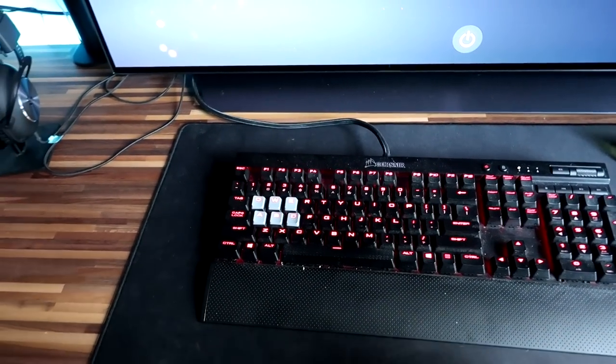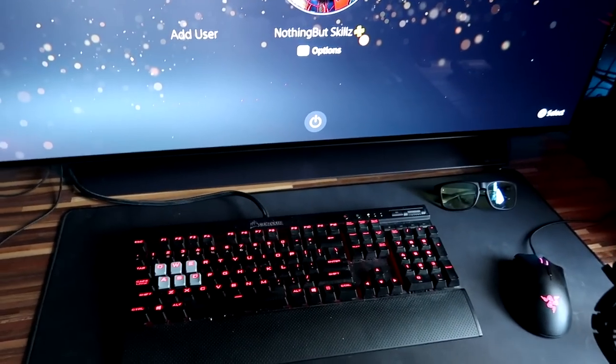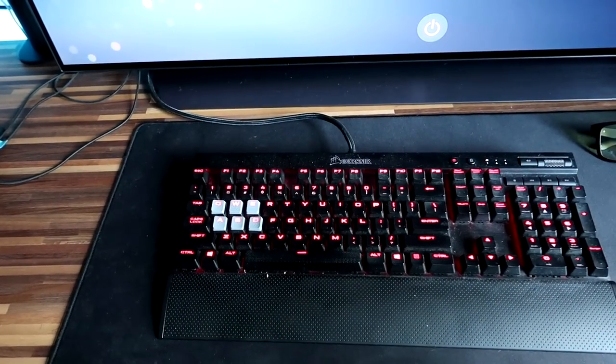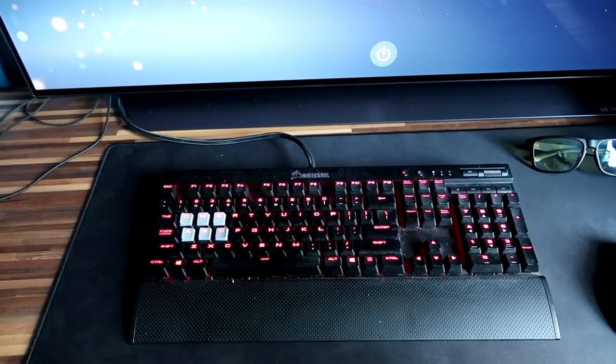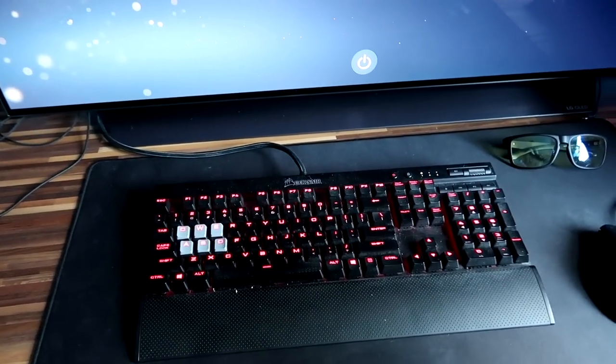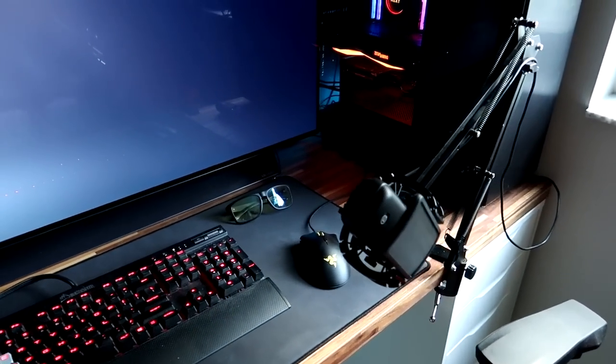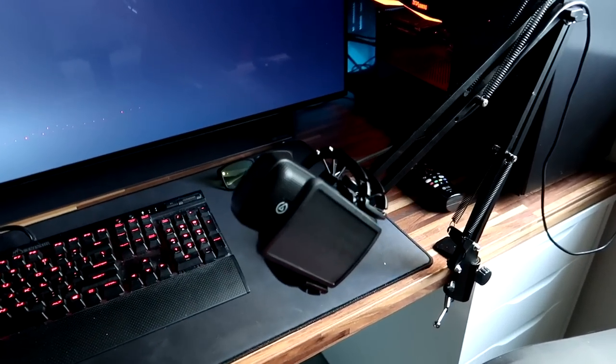Right here we have our Corsair keyboard, probably one of my favorite keyboards. But the one thing I don't like about it is that the keys are so loud. I'm really looking at getting something a little more quiet. I'm not a big fan of mechanical keyboards being so loud, but if I can find one that's quieter, maybe I'll stick with it.